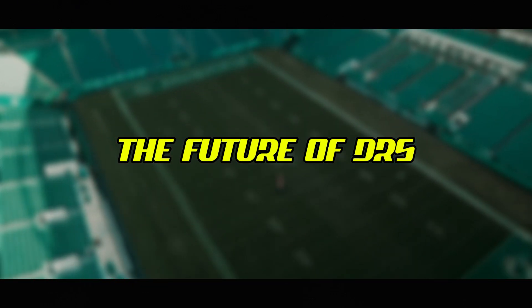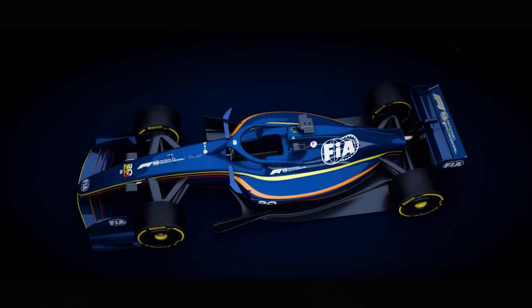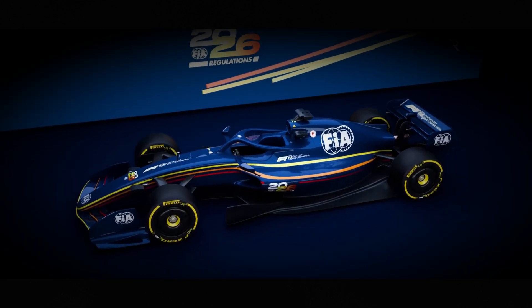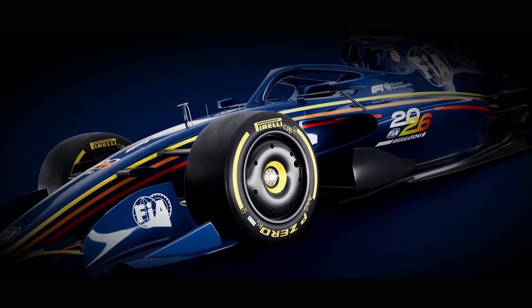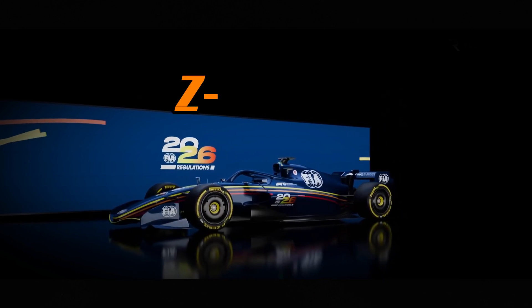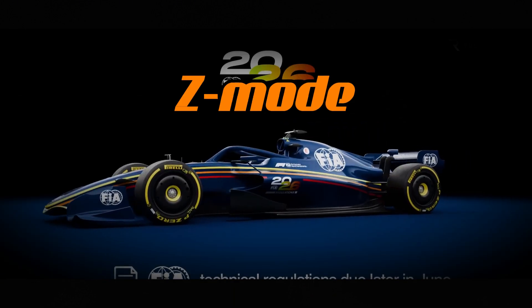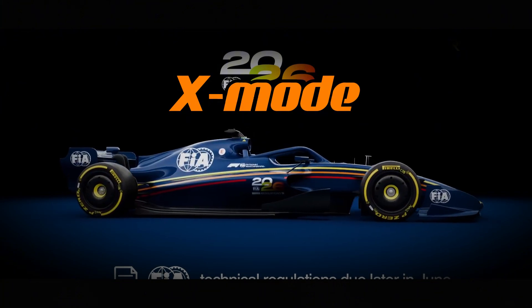The 2025 season marks the final year of DRS in Formula 1 as we currently know it. From 2026, it will be replaced by a new active aerodynamics system as part of a major regulation overhaul. The new system will be more sophisticated, allowing both front and rear wing adjustments in two different modes. These modes have been nicknamed Z-Mode — the standard high downforce configuration — and X-Mode — the low drag configuration for straights.